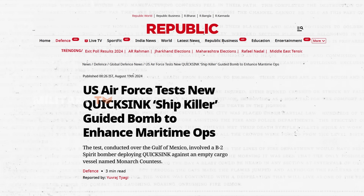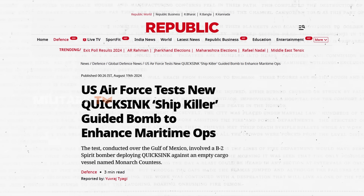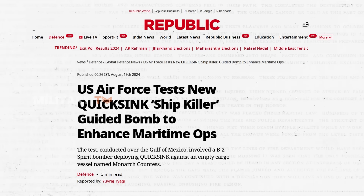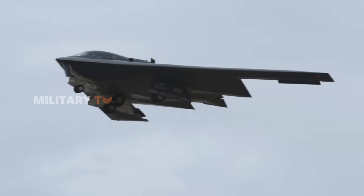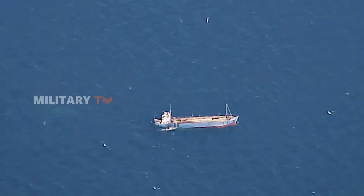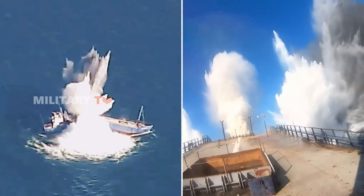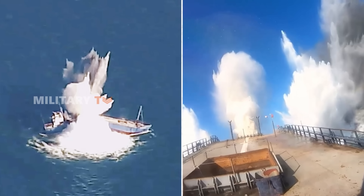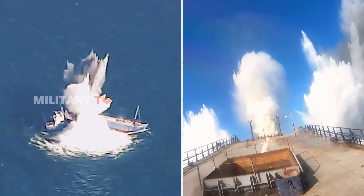During a recent drill in July 2024, a B-2 stealth bomber took off from Florida, armed with a Quick-Sink bomb for a unique mission: to sink an empty cargo ship named Monarch Countess. As the bomber flew over the target, the bomb was released, and it made its way with pinpoint accuracy. When it hit, the ship didn't stand a chance. In just a few moments, the vessel was breaking apart and sinking rapidly to the ocean floor.